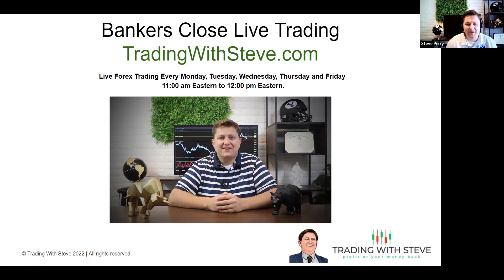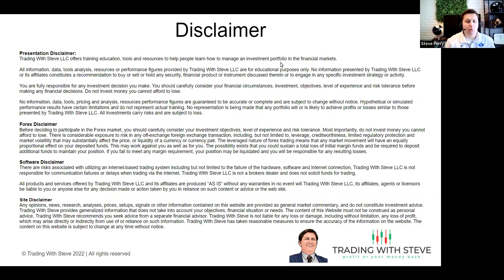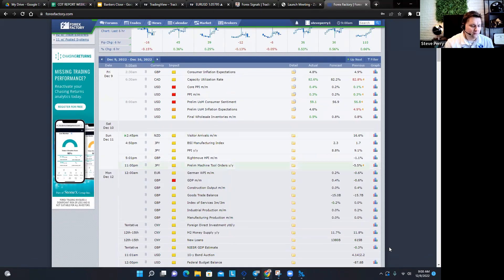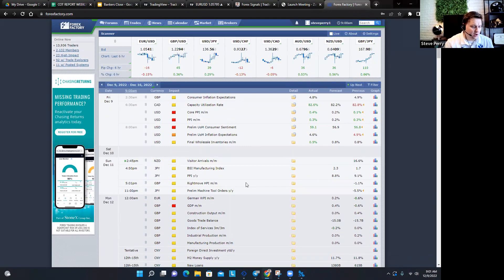Good morning everybody, let's get started. Let me know if you can hear my audio and see my screen in the chat box. Hope everybody's having a fantastic morning and your trading has been going well. I'm looking forward to ending the week really awesome with the banker's close. As always, I need to remind you about the risks involved - you can lose all or more than your initial investment if you're not careful, so please be aware of how many pips you're risking and your lot size. Let's check the news - there was some dollar news this morning but we don't typically trade the dollar for the London close, so we should be golden.